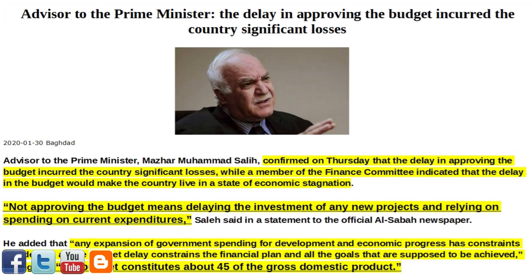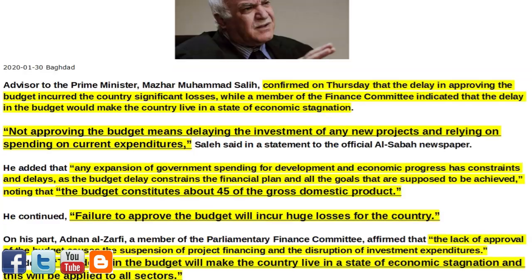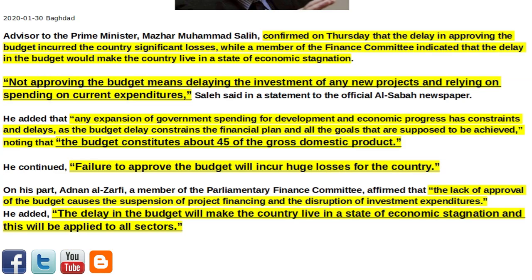Next article of interest: Advisor to the Prime Minister says the delay in approving the budget has incurred significant losses for the country. Advisor to the Prime Minister, Mazhar Mohamed Salih, confirmed on Thursday that the delay in approving the budget incurred the country's significant losses, while a member of the Finance Committee indicated that the delay in the budget would make the country live in a state of economic stagnation. Not approving the budget means delaying the investment of any new projects and relying on spending on current expenditures, Salih said in a statement to the official Al-Sabah newspaper.